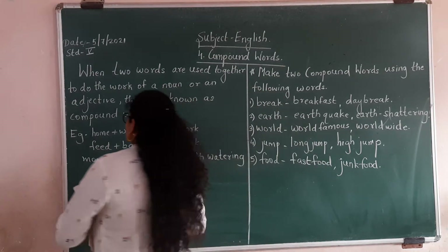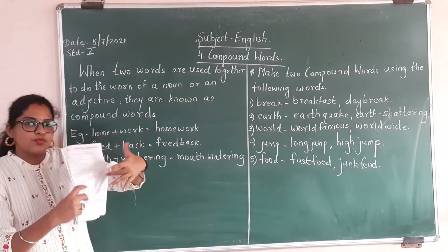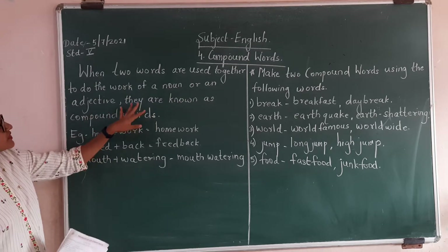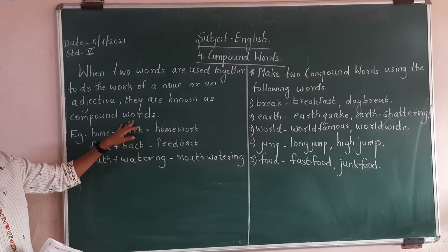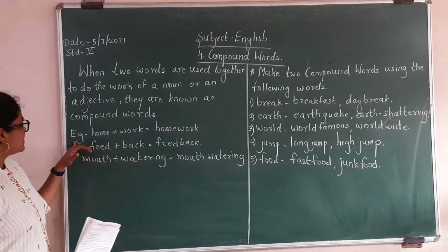Let us see the definition. When two words are used together to do the work of a noun or an adjective, they are known as compound words. These two words become one and they act as a noun or as an adjective.